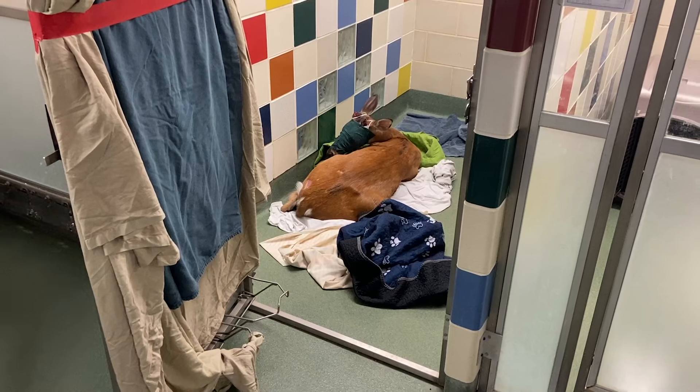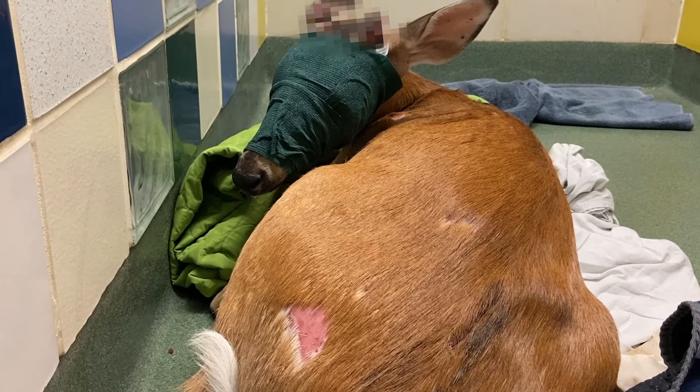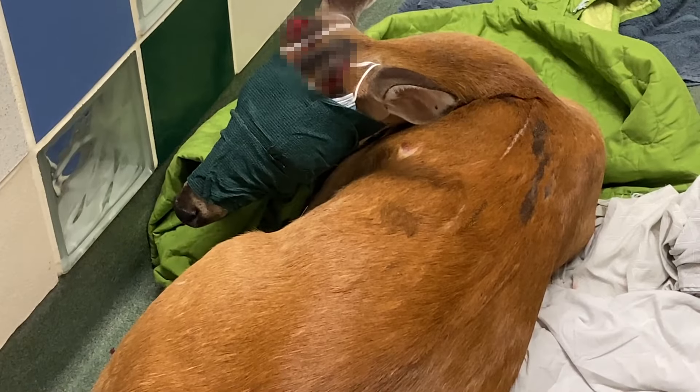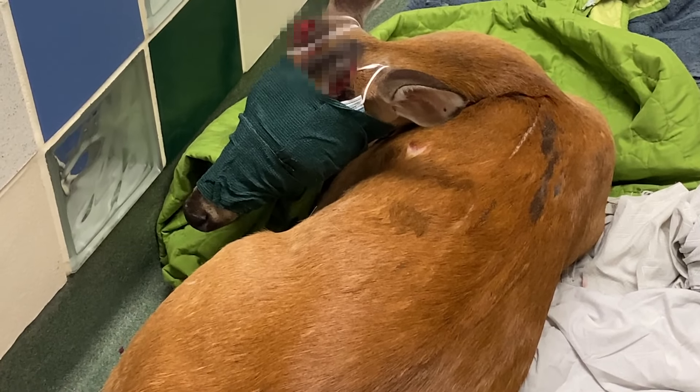Treating a deer for injuries is no easy task. They kept a cover over its head to keep it calm. A rescue group with expertise in treating deer later came to the shelter to pick it up. They will nurse it back to health until it can be released back into its natural habitat.